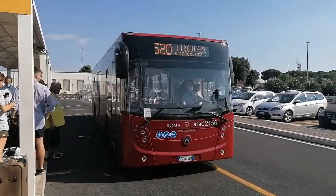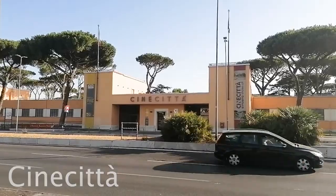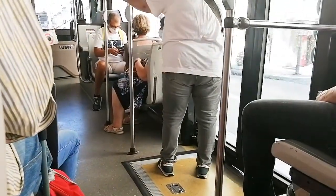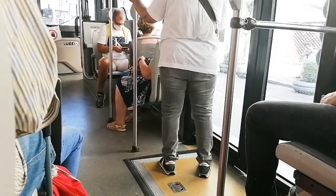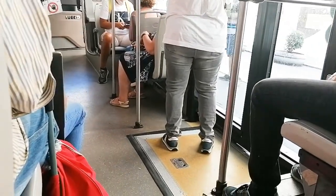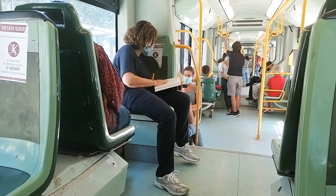Then you take the bus to the metro station Cinecittà. Line A runs from there, stopping at Termini station among other places. From Termini station you can then take the bus to your hotel if it is located in Rome's old city centre. And that is how you get from the airport to Rome for less than three dollars.